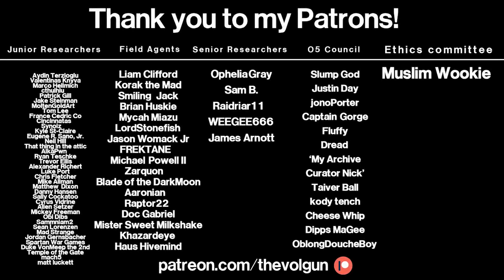I would like to give a special thank you to MuslimWookie, SlumpGod, Justin Day, John O. Porter, Captain Gorge, Fluffy, Dread, my archive curator Nick, Tiver Ball, Cody Tench, Cheese Whip, Dips McGee, and Oblong Dushboy. If you would like a special thank you at the end of each of my videos, and some other cool stuff as well, visit patreon.com/TheVolgan. Thank you.